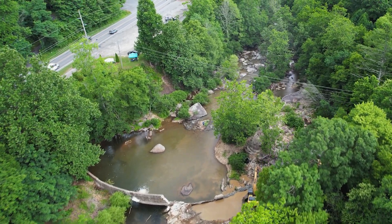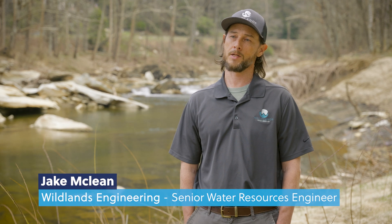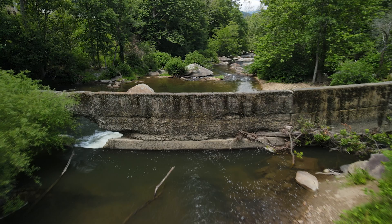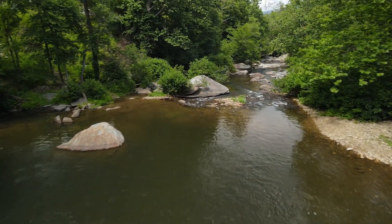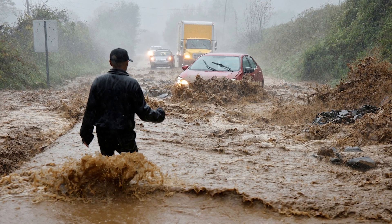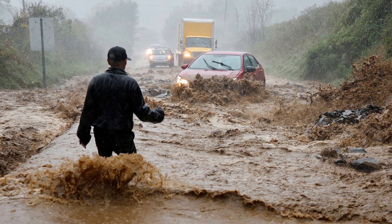With that dam in place during the flood, you would have seen a lot more potential for a catastrophic failure where the whole dam was pushed over by the flood and a flood wave goes downstream. You've got Highway 105 right here and a bridge downstream.